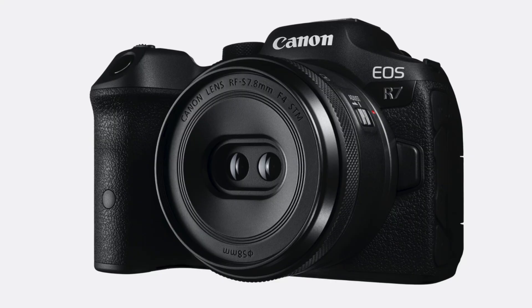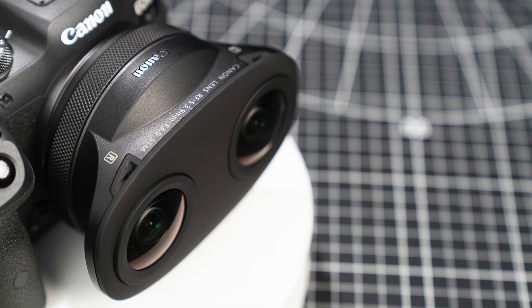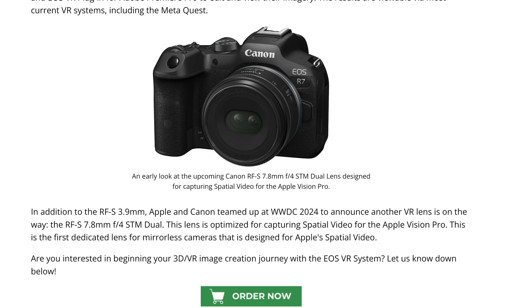If you look at the WWDC keynote, the camera lens shown in the presentation is not the 3.9mm lens — it's actually another new lens from Canon, which is the 7.8mm F4 STM dual fisheye lens. So there will be two lenses that work with the R7: one being a pricier L series lens and one being a cheaper lens. According to B&H, this lens is optimized for capturing spatial video for the Apple Vision Pro — essentially it's designed for Apple spatial video.